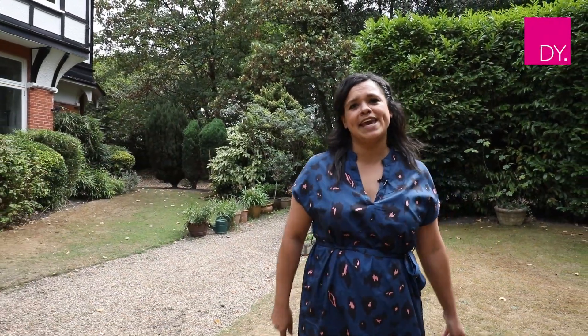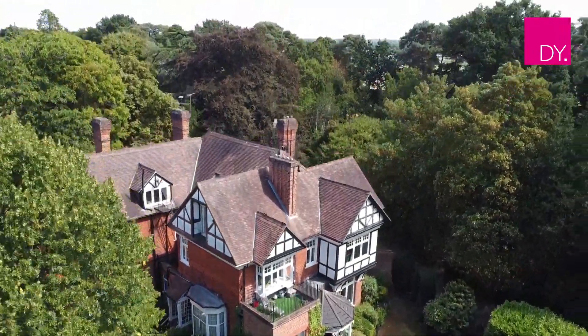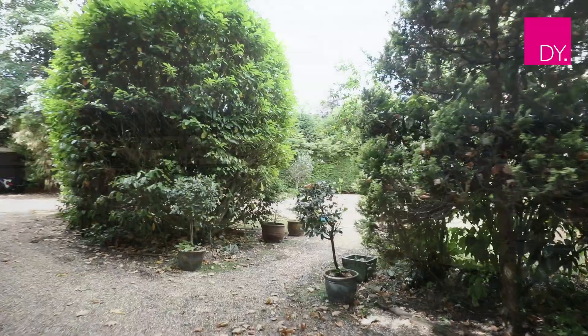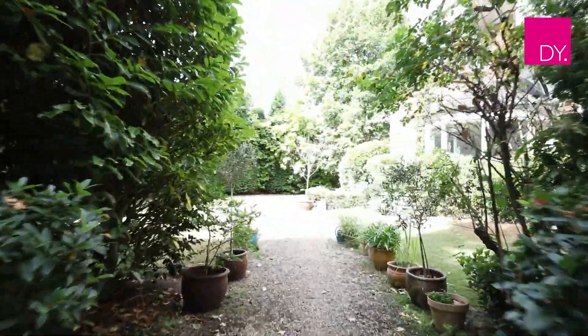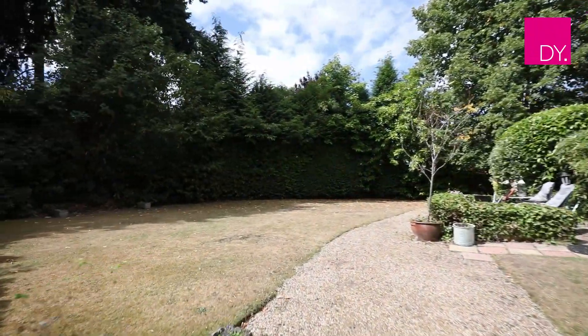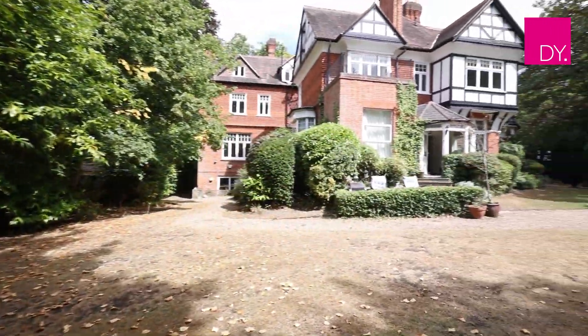Hi guys, it's Adele here at Duncan Yeardley, and today you're joining me at Orchard Wood, which is this stunning period conversion apartment situated just behind Ascot Racecourse. The property itself dates back to the early 1900s. Let's have a look. The property is just a 15-minute walk to Ascot Mainline station, and with places like Virginia Water, Windsor, Wentworth golf clubs, and various Berkshire polo clubs, you really couldn't ask for anything more from a location such as this.